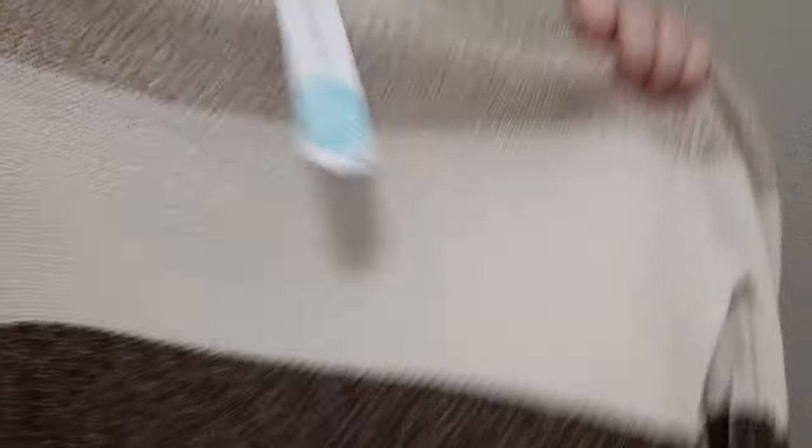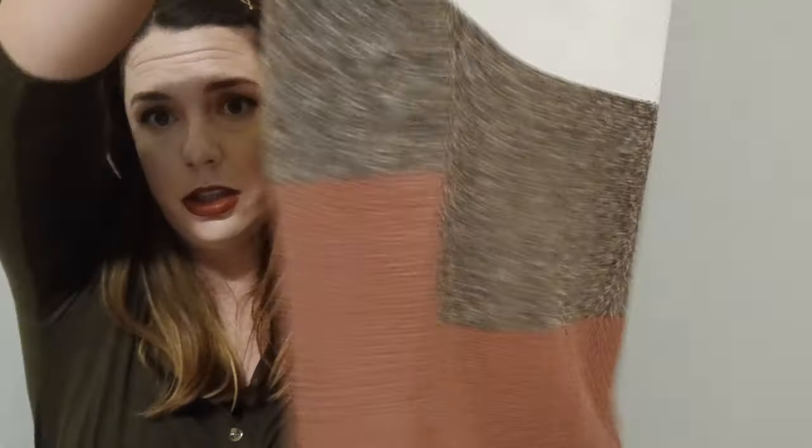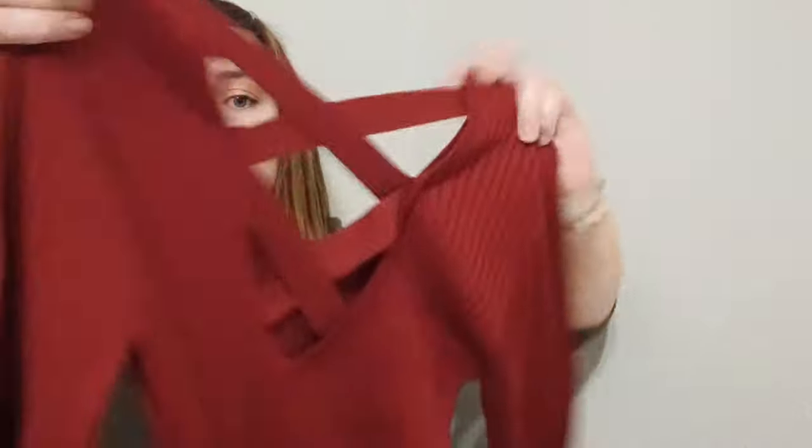Next is a color block sweater that I just couldn't say no to. Like, I don't need it, but she's cute — look at these colors! And lastly is a knit ribbed dress that I was hesitant to try on. This is supposed to be hypothetically straight, but I think it's going to accentuate my curves. It does have a cross detail in the back. It could be cute, it could be awful — we won't know until we try her on.